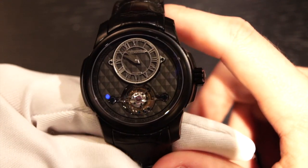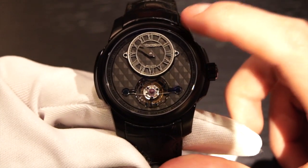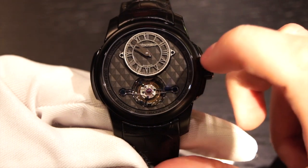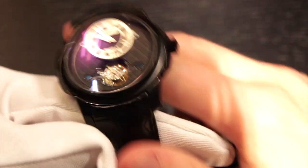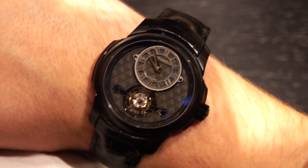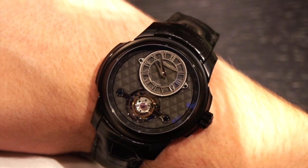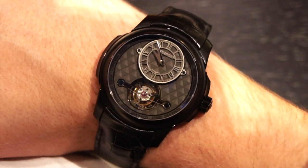The 44 millimeter case size on this watch is rather large. However, given the sporty design and the fact that it has a tourbillon, it's not actually that bad. I'd say it wears more like a 46 or something like that, but I'll forgive them. Usually watches that have complications such as this tend to be much larger than others, and that's completely appropriate — they've earned it by putting this grade of a complication in the watch.